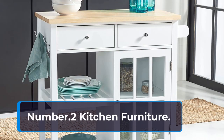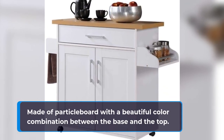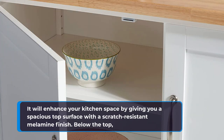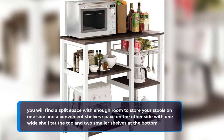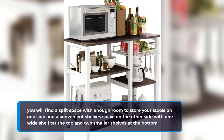Number 2: Kitchen Furniture. Made of particle board with a beautiful color combination between the base and the top, it will enhance your kitchen space by giving you a spacious top surface with a scratch-resistant melamine finish. Below the top, you will find a split space with enough room to store your stools on one side and a convenient shelf space on the other side, with one wide shelf at the top and two smaller shelves at the bottom.